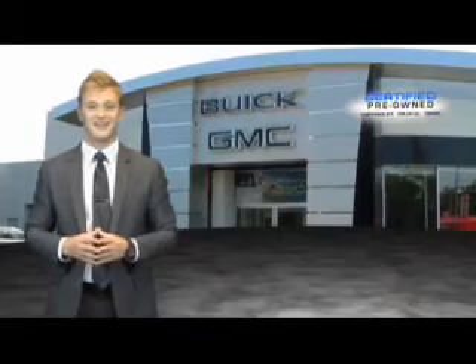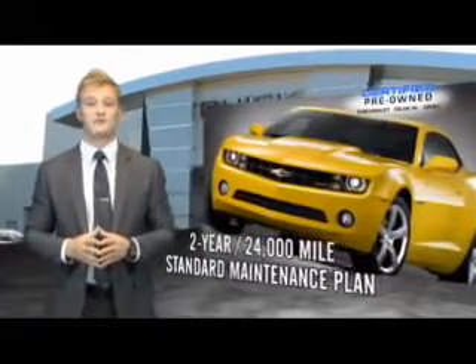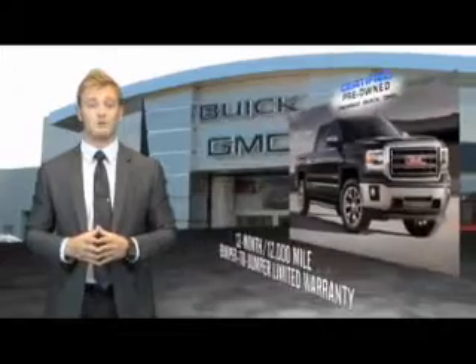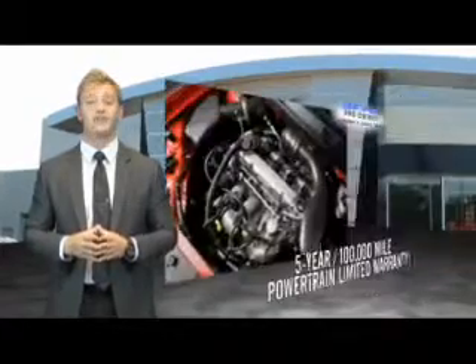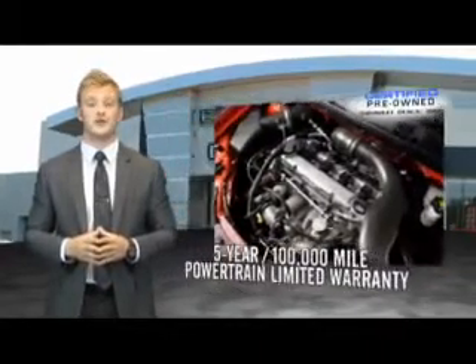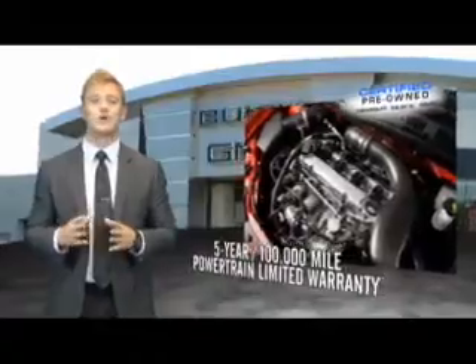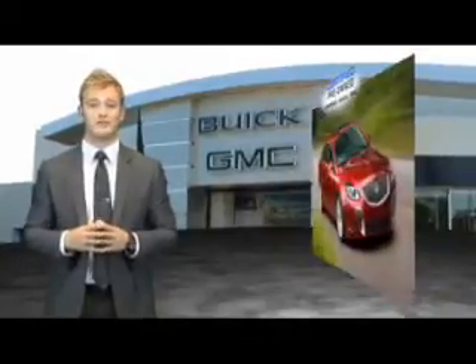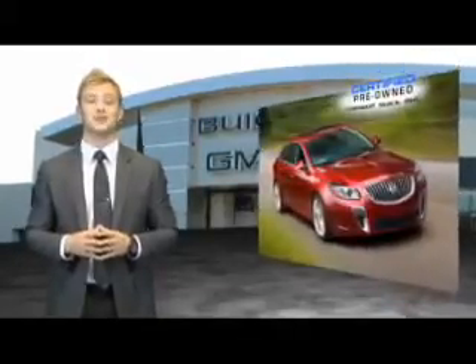For owners of a certified pre-owned GM, the bar has just been raised. Enjoy a 2-year, 24,000-mile standard maintenance plan, a 12-month, 12,000-mile bumper-to-bumper limited warranty, and a 5-year, 100,000-mile powertrain limited warranty. We're so confident in our quality that we even give you three days or 150 miles to make sure you've made the right decision. Be worry-free in a GM-certified pre-owned vehicle today.